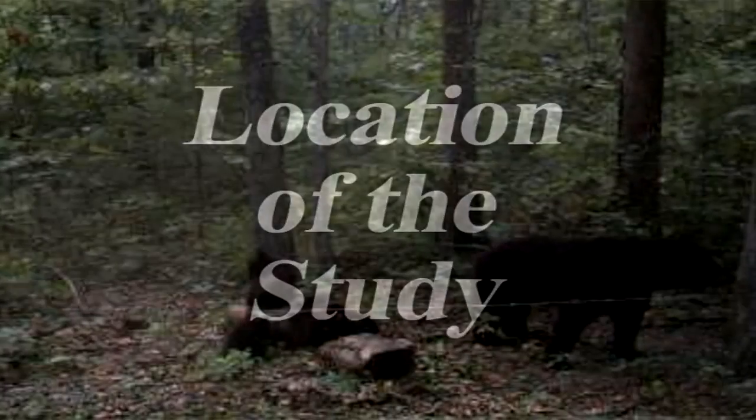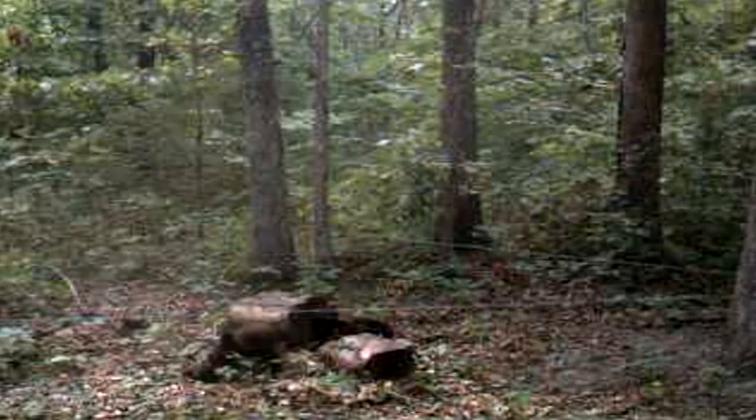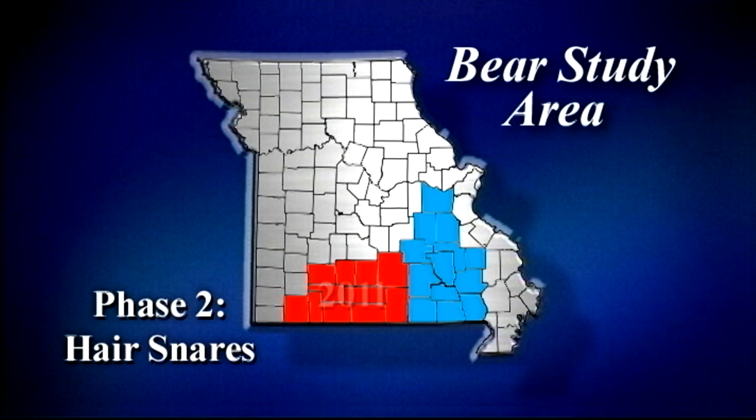We have 378 snares that we've distributed in areas where we have recorded black bear sightings. It's a 20-year database of sightings throughout the state, and we've allocated our snares to those areas where we know bears are moving or could be moving.